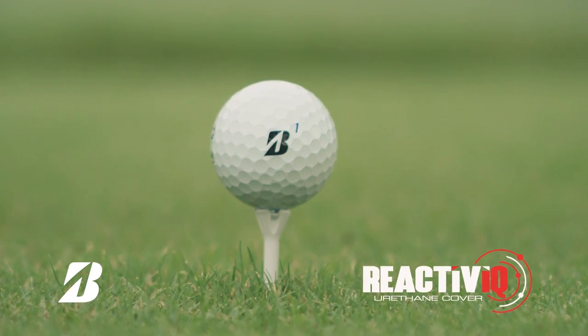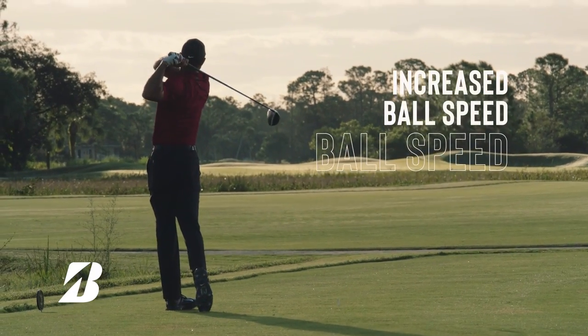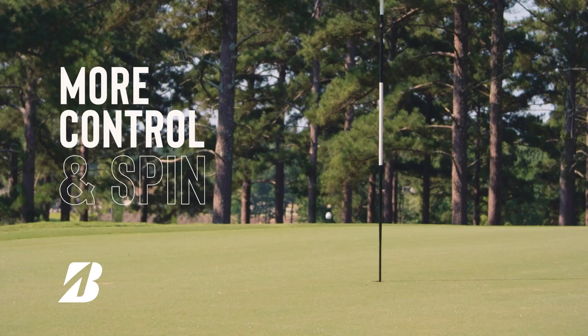with impact modifiers which firm up off driver for increased ball speeds, while producing a softer feel on low impact shots for more control and spin.